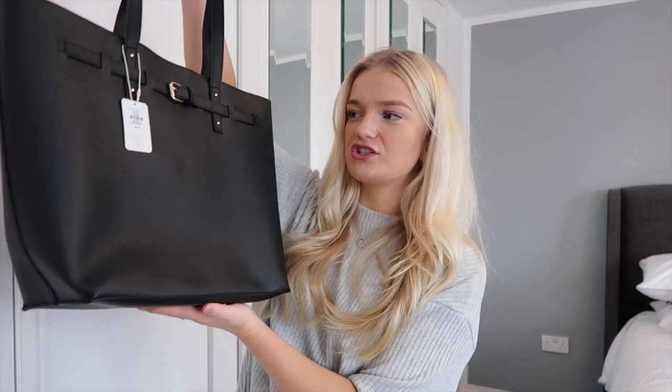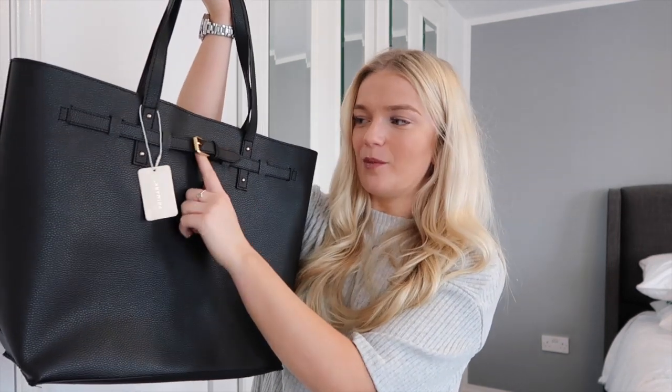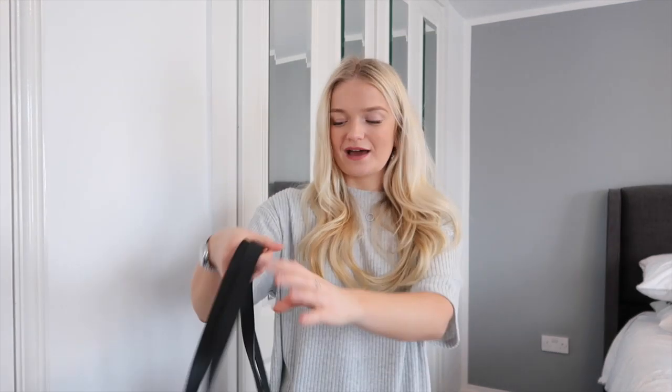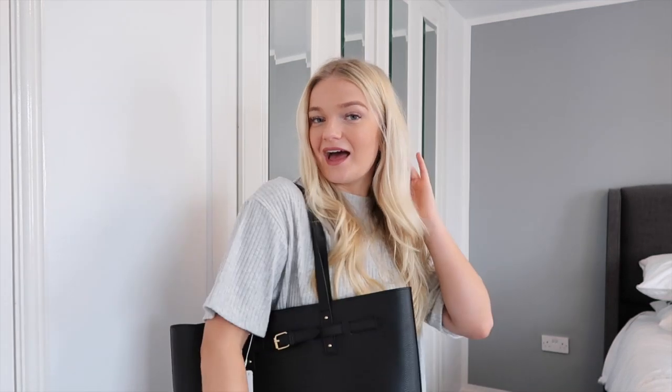The next thing I picked up was a bag for uni — a big tote bag, perfect for fitting my laptop and all my books. It was £8 and has a little gold buckle detail. You can wear it with the buckle showing or just as a plain black bag. For £8, where else are you getting a bag like that? The one I had before lasted me about a year which isn't bad for £8. I'm so glad I've got another one because I've literally been struggling to get to uni without a bag.